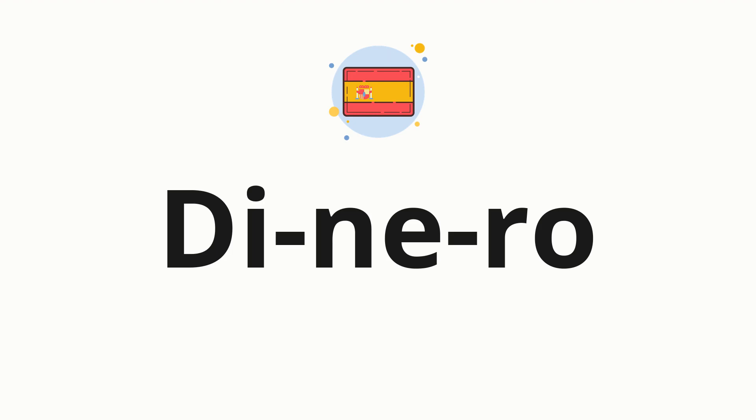Now, let's split the word into syllables and then pronounce each syllable one by one: Dinero.